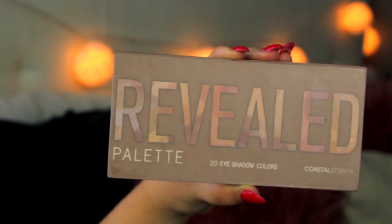Moving on to eyebrows — I'm going ahead and combing them out with a spoolie, then taking an angled brush with my Coastal Scents Revealed palette and just taking a matte lighter brown color to fill in my brows. If you guys want to see a full detailed brow routine, comment down below and I could totally do that for you.